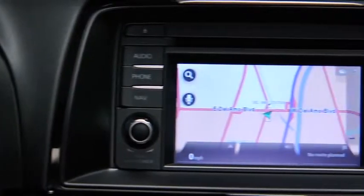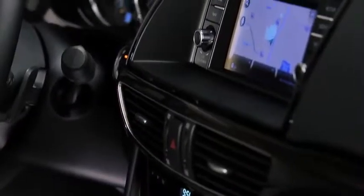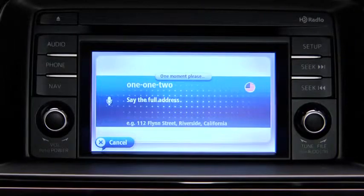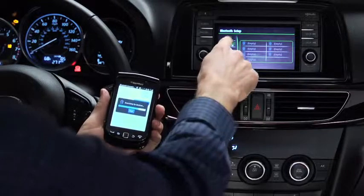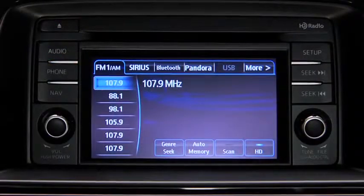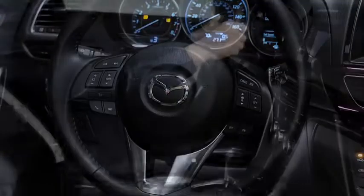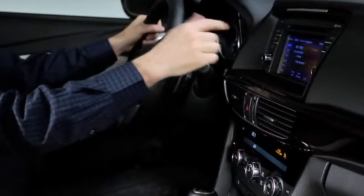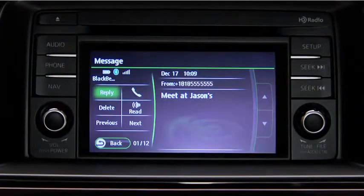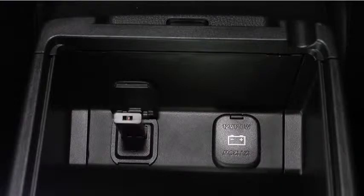Another feature you can control using the Commander Switch is the fully integrated TomTom navigation system. It also uses voice recognition, so you can just tell it where you want to go, keeping your hands on the wheel and eyes on the road. Once you've paired your compatible smartphone with the voice-activated Bluetooth wireless system, making and receiving calls is as easy as pushing a button on the steering wheel. You can also stream music wirelessly, listen to incoming text messages via the available SMS text-to-voice feature, while the USB port lets you connect the old-fashioned way, with a wire.